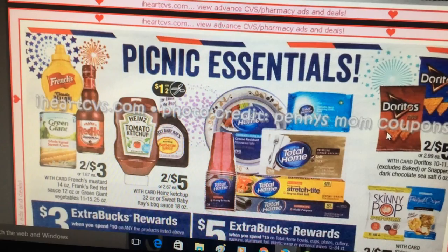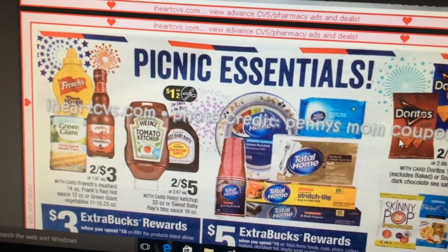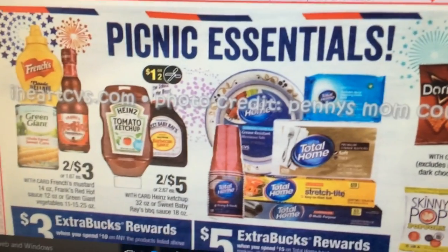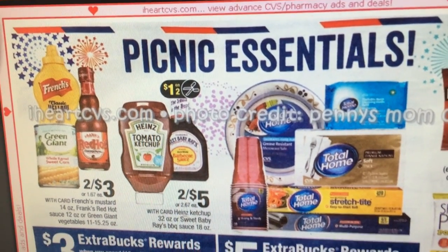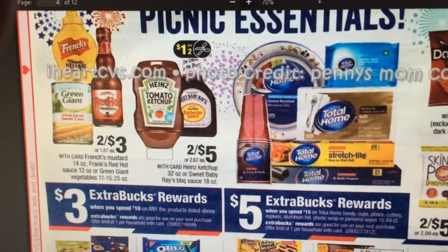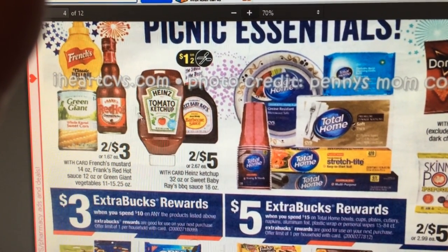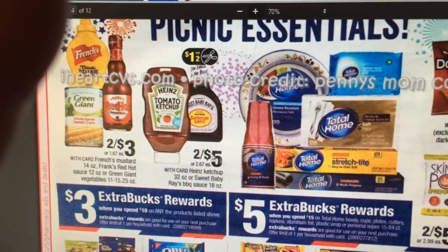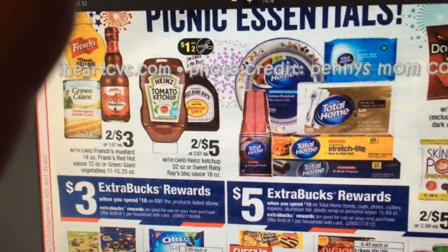For the picnic section: French's mustard, Frank's Red Hot sauce, Heinz ketchup, and Rays baby back barbecue sauce — spend ten dollars and get a three dollar ExtraCare buck back. There are some coupons coming for the Rays barbecue sauce, and we did have Red Hot coupons. If you spend fifteen you get a five dollar ExtraCare buck back on total home care products.